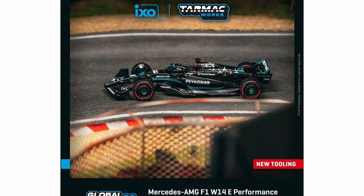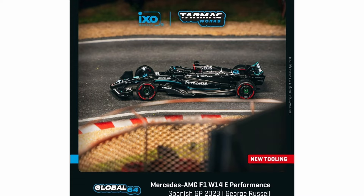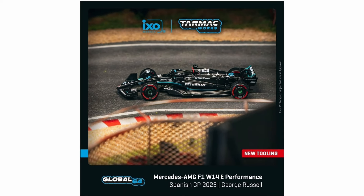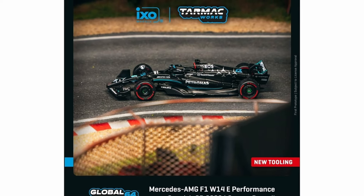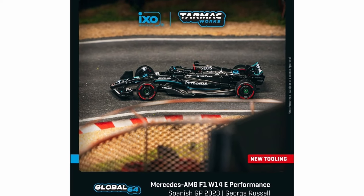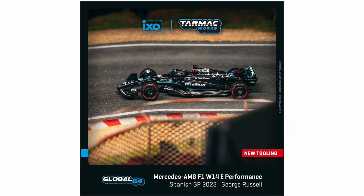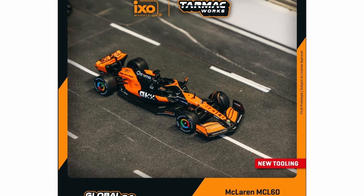They also have a new tooling as part of their Global 64 line — an IXO Models and Tarmac Works collab: the Mercedes AMG F1 W14E Performance race car. It's amazing. That race car was in the Spanish Grand Prix in 2023, driven by George Russell. Really nice-looking vehicle with that Petronas livery.